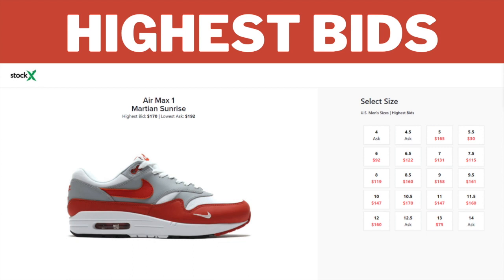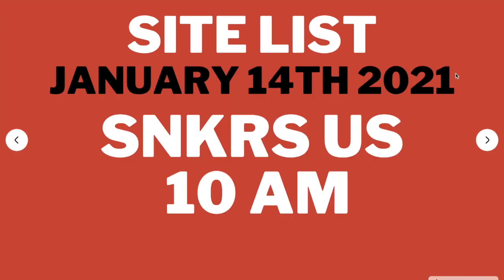This sneaker is dropping on January 14th. Moving on to the site list — as I said, this sneaker is dropping on January 14th, 2021, and I believe it's exclusively dropping on Sneakers US at 10 AM Eastern Time.